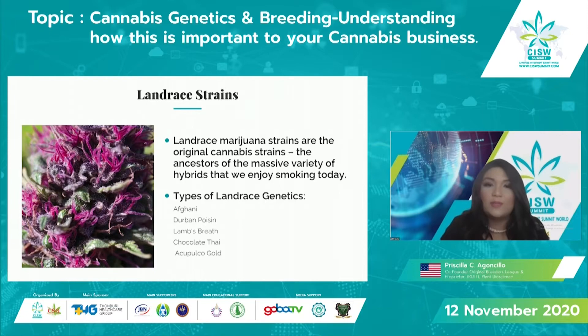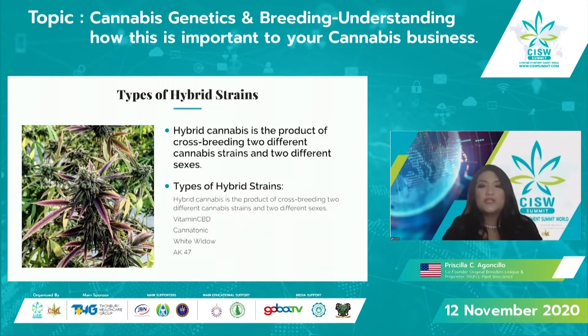The next type is hybrid strains, where you take different varietals and cross them together. Hybrid cannabis is the product of crossbreeding between two different cannabis strains of two different sexes. Some of the most popular hybrid strains include Vitamin CBD, Cannatonic, White Widow, and AK-47.